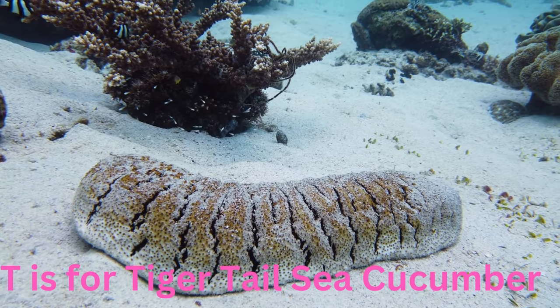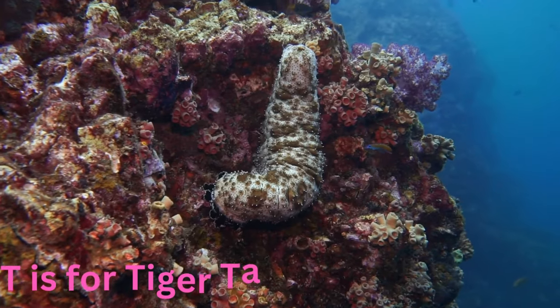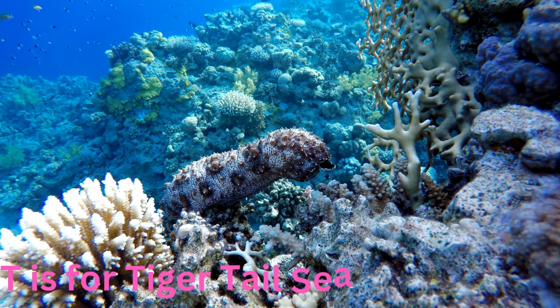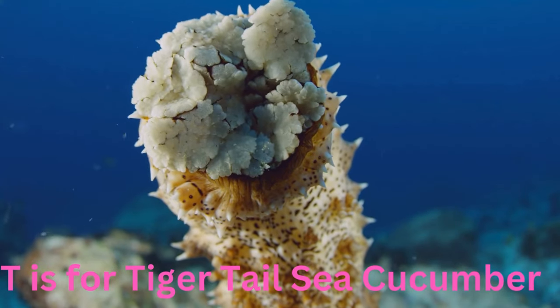T is for tiger tail sea cucumber. Tremendous and tube-shaped, the tiger tail sea cucumber plays a vital role in maintaining the health of the ocean floor. With its long striped body, it sifts through the sand, recycling nutrients and keeping the seabed tidy.